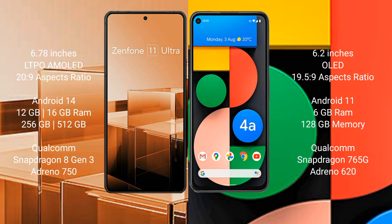The Asus Zenfone 11 Ultra comes with 12GB or 16GB RAM, 256GB internal storage, a Qualcomm Snapdragon 8 Gen 3 processor, and an Adreno 750 GPU.